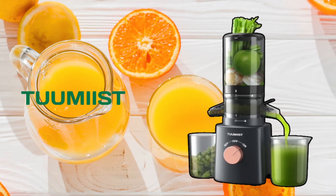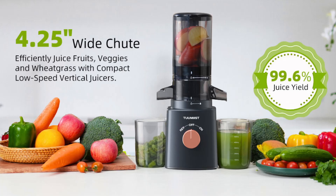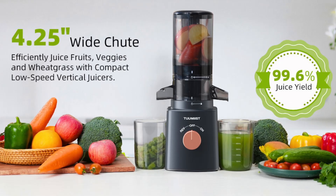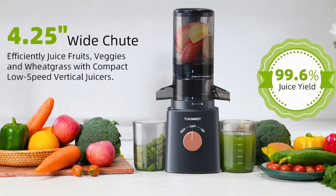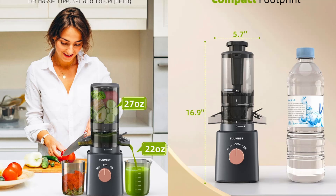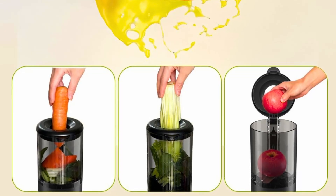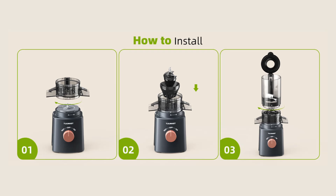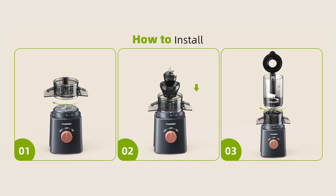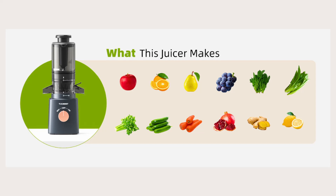Tumeast offers excellent customer support and a hassle-free 30-day trial period, allowing you to test the juicer in your own kitchen and ensure that it meets your needs. Additionally, the juicer comes with a two-year warranty, providing peace of mind that your investment is protected. The customer service team is responsive and ready to assist with any questions or issues that may arise, ensuring a positive experience with the product.